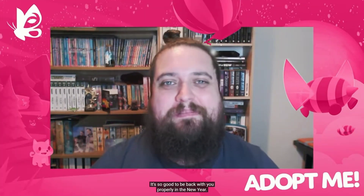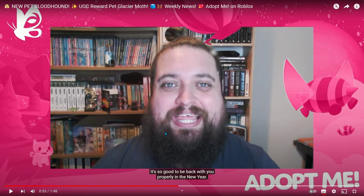You can hear all about those in the update video coming Wednesday. So there's a new Glacier Moth and a new Bloodhound — the Irish Water Spaniel is leaving. To get the Glacier Moth, you have to buy five UGC items, basically clothing, hats, and accessories from the Roblox catalogue. I covered this back in my 365-day log-in streak video from summertime.